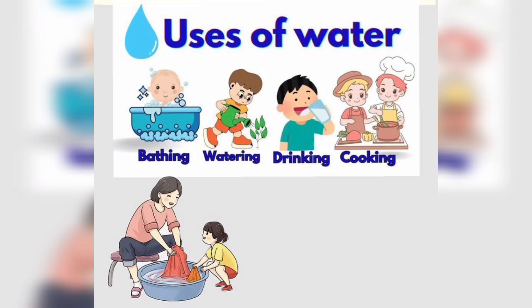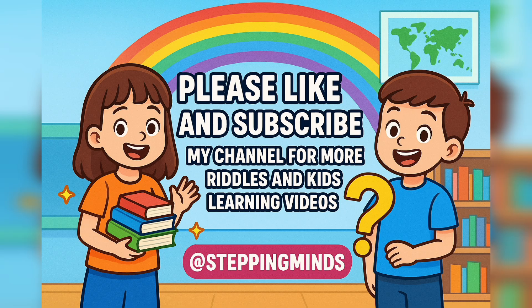So kids, today we learned that water is used for drinking, cooking, bathing, washing, cleaning, farming, watering plants, for animals, for electricity, building, and even for fun. I hope you liked my video — save water for your future. Water is life. Thank you for watching, and don't forget to like, share and subscribe. I'll see you in the next video. Take care. Bye bye!